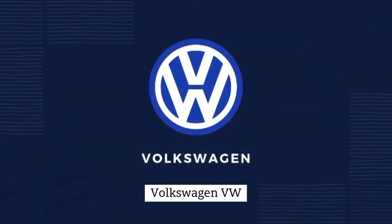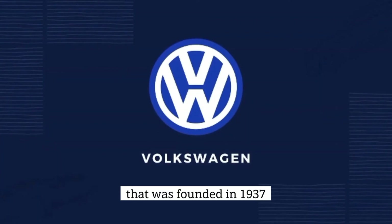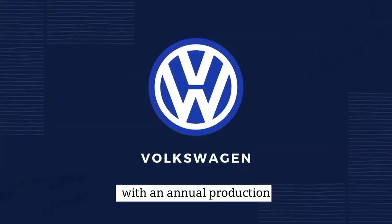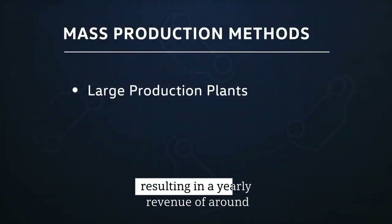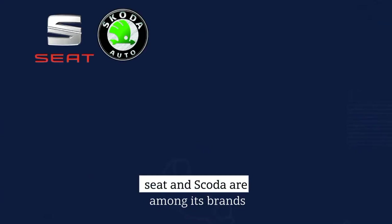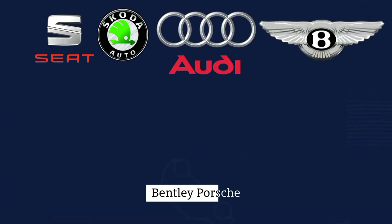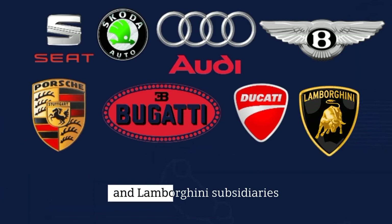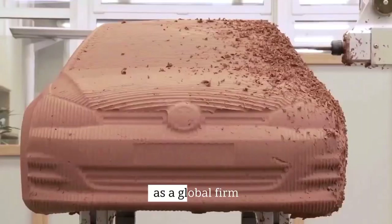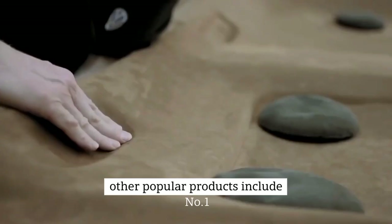Volkswagen (VW) is a German automobile manufacturer that was founded in 1937. VW is one of the world's top automobile manufacturers, with an annual production output of 12 million units, resulting in a yearly revenue of around 150 billion euros. Seat and Skoda are among its brands. It also owns the exotic Audi, Bentley, Porsche, Bugatti, Ducati, and Lamborghini subsidiaries. As a global firm, it employs approximately 650,000 people.